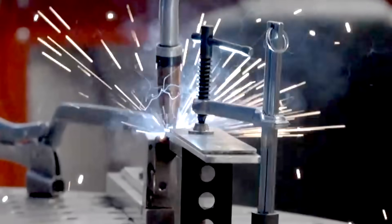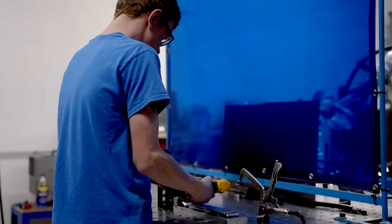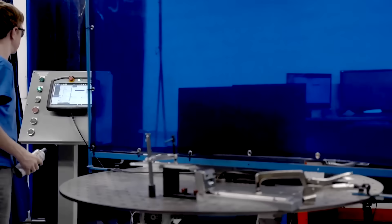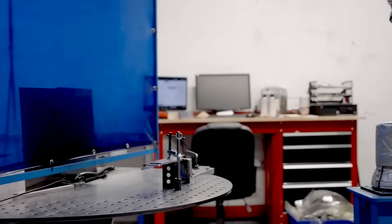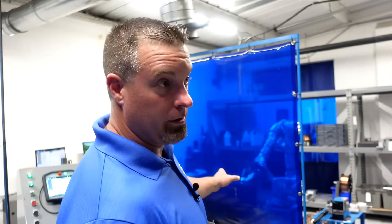Now we can move a lot of our steel and stainless steel to a robotic welder because it doesn't shift. We can lock it into a jig. So this table will turn — it goes over to the actual welding robotic arm, which is another cobot. Now it's indicated that it's there, and the robot moves in to do the weld.